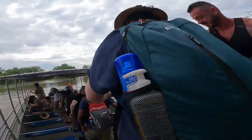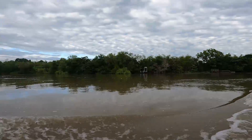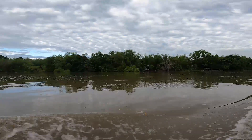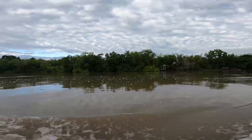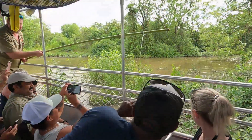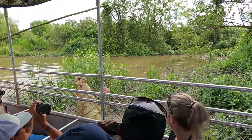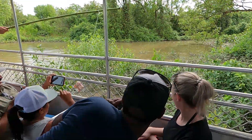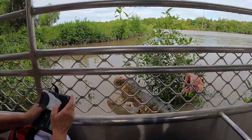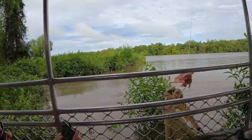Now let's talk about the jumping crocodiles, which we did as part of the same tour. That's on the Adelaide River, and you get up reasonably close in the boat. There are only a few tour operators who have a license to put some bait over the side so the crocodile jumps up and you get a photo opportunity — as long as the person in front of you isn't sticking their arm out. We did have a few close encounters with some crocodiles; one was over five metres.